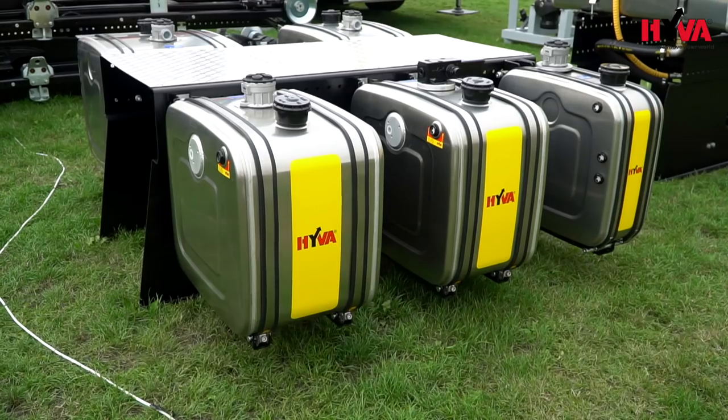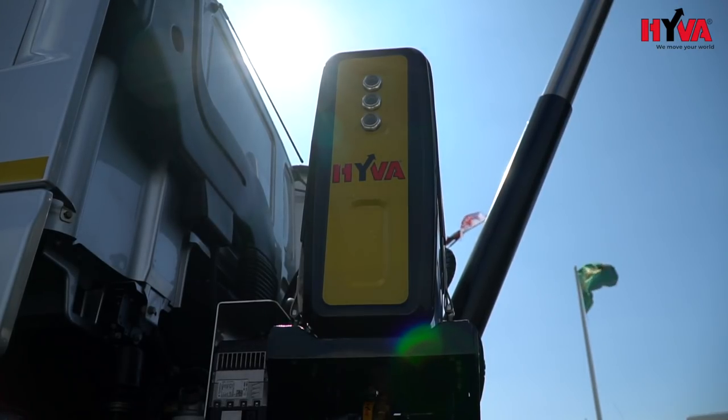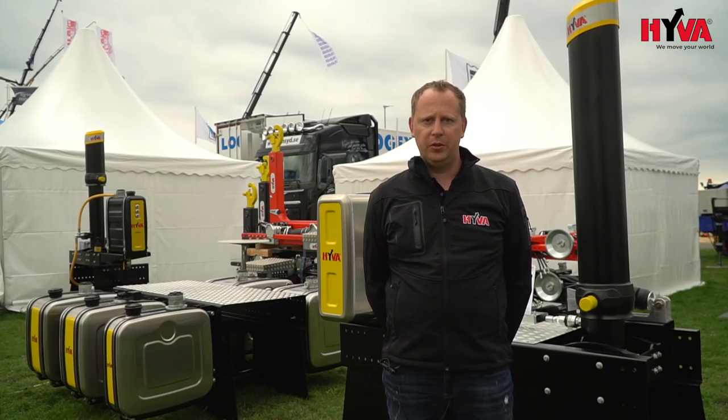We are also showing a new range of aluminium oil tanks which we have developed over years of feedback from customers in the Nordic market to meet their expectations towards our products.